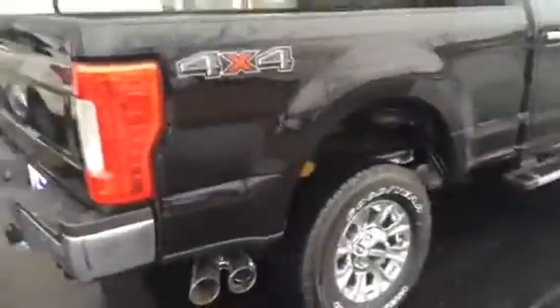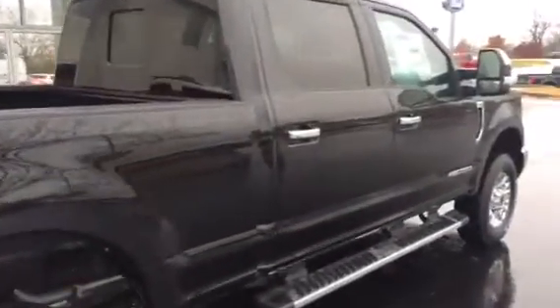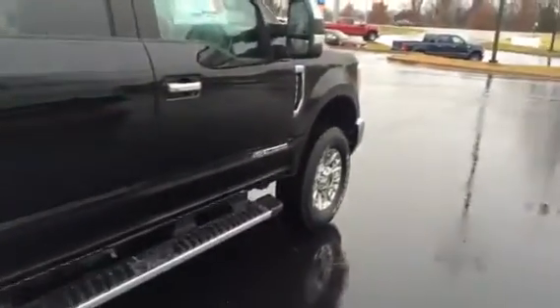It's got a 10,000 pound gross vehicle weight rating on this truck and it will tow a load. Let me tell you, it's a 6.7 liter Power Stroke diesel — so whatever you need to pull, it will pull it.